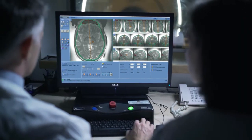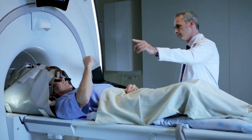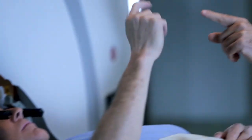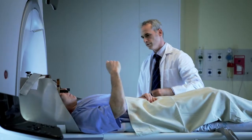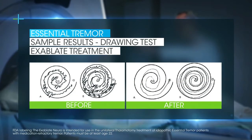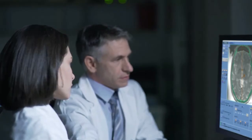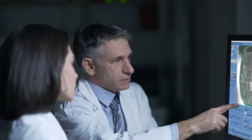we can actually see the lesion being made in the patient as we're doing it, so it's real time — we've never had that before. The patients are awake and we can evaluate them to ensure we are not causing any side effects. What's quite remarkable is that we create the final lesion and the tremor stops.